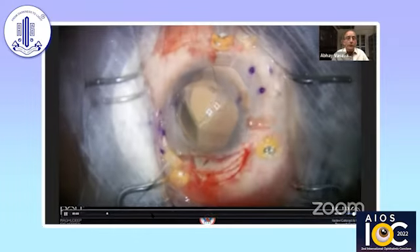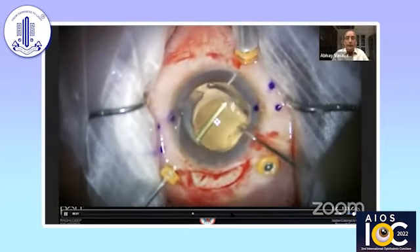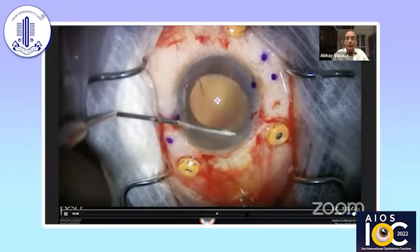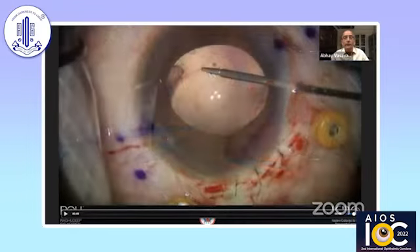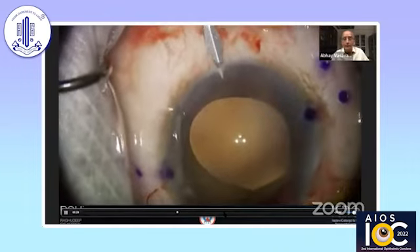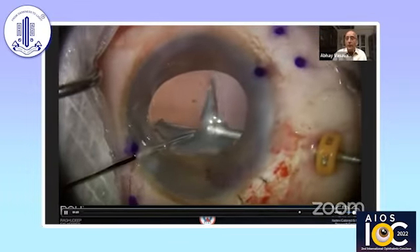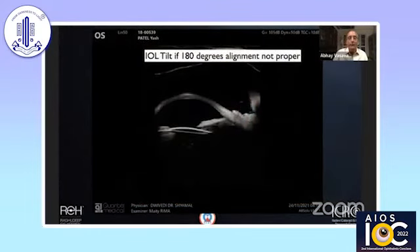Get the IOL positioned, perform the anterior vitrectomy with the other hand, and make sure you do not drag on the vitreous during vitrectomy. Stabilize the IOL and close the eye before beginning the vitrectomy. Importantly, look for the Soemmering ring — it is surprising how often it is present, and irrespective of the intrascleral technique used, it can tilt the lens. Make sure to remove the Soemmering ring so that your IOL remains in one plane.